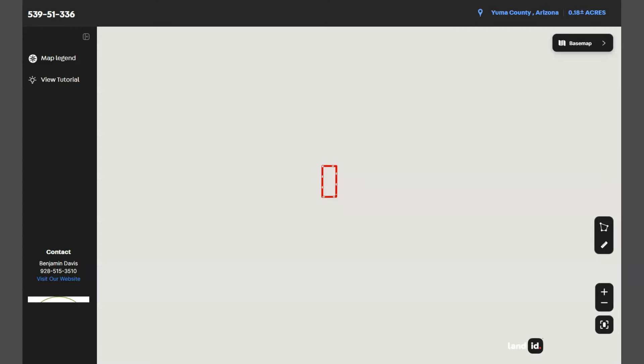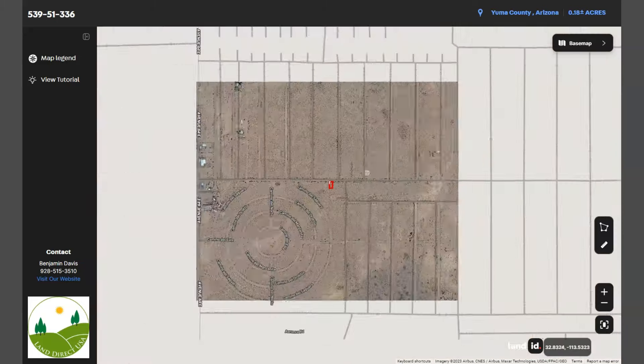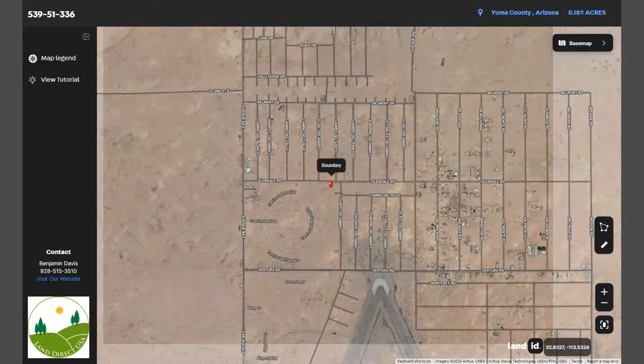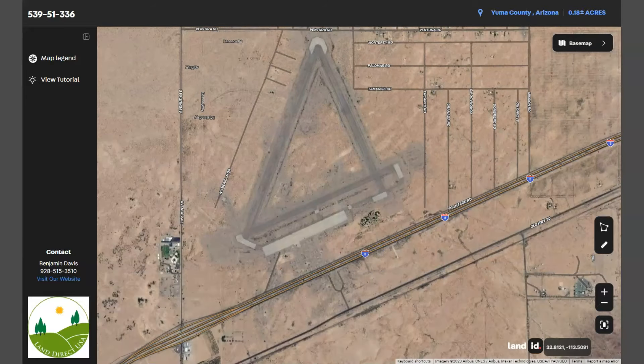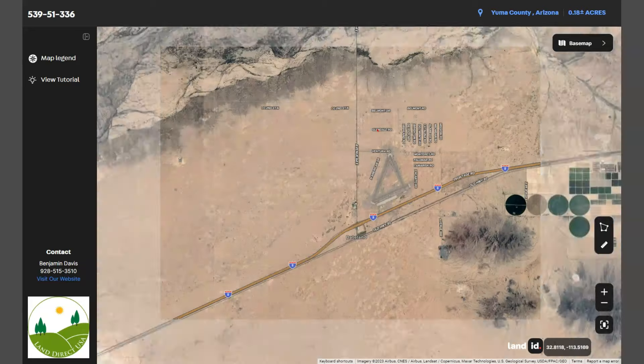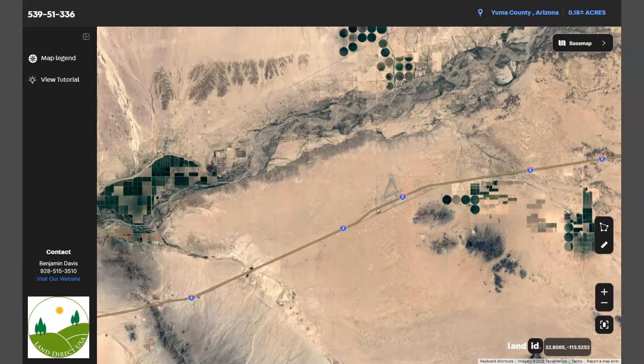This map will provide you with dimensions and borders. You can check the surrounding environment and what type of road access the property has. Adjoining lots are also available. You will see that the lot is close to Interstate 8, which runs east-west through the region and is the main transportation route connecting Arizona to California.